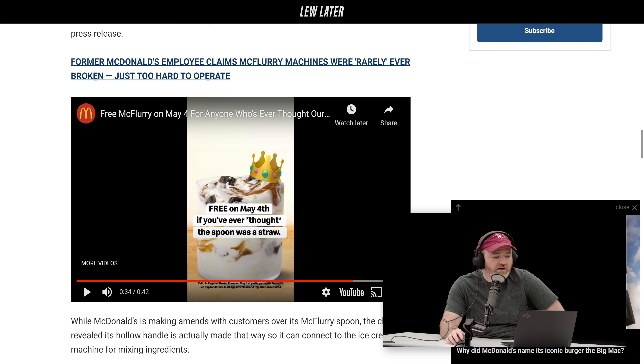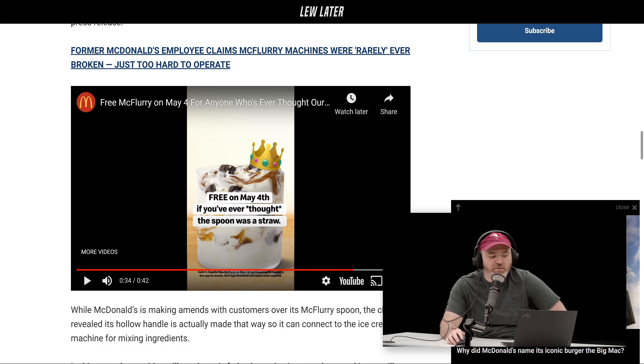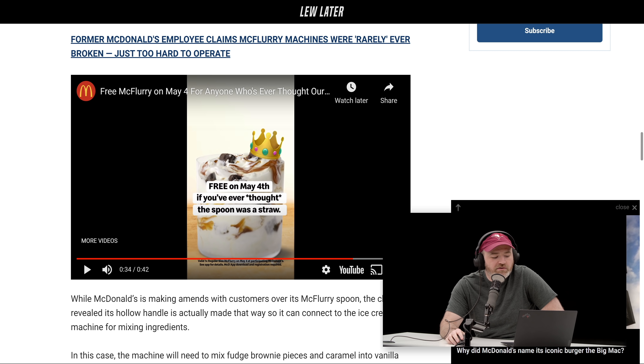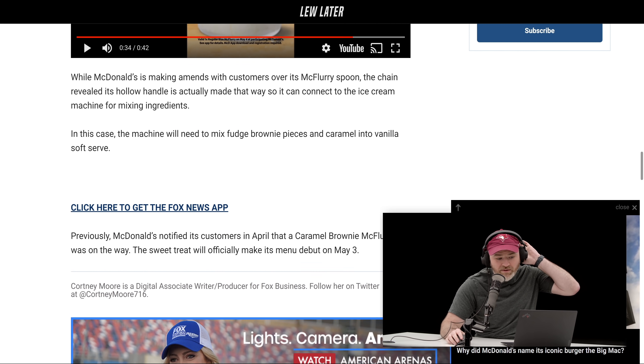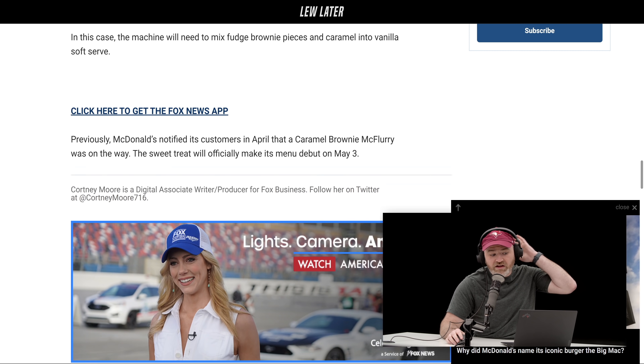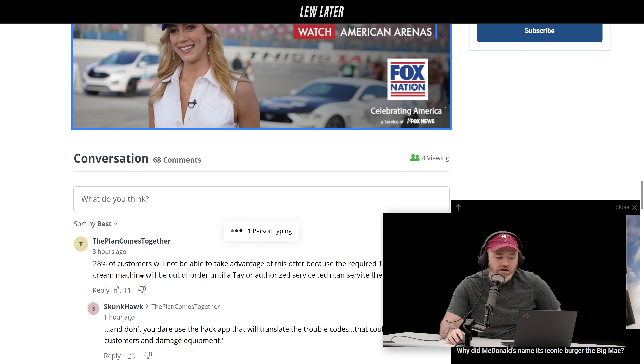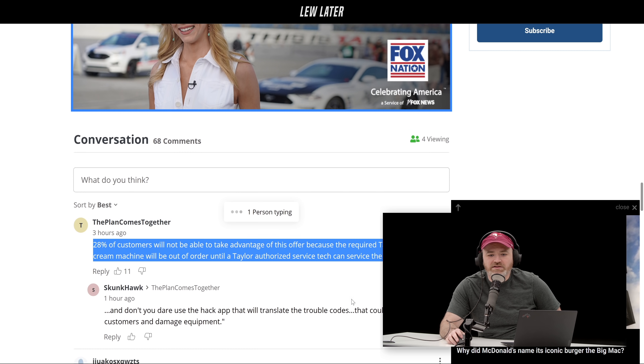I never had a caramel brownie McFlurry — maybe that's a new thing they're promoting. This is one way to do it: give it away for free and get people hooked. The caramel brownie McFlurry is made with vanilla soft serve, caramel drizzle, and fudge brownie pieces. Through the app, a code will be available to scan — no purchase necessary. Alternatively, customers can get a free McFlurry if they order $15 through Uber Eats from May 3rd to May 9th, all regular size.